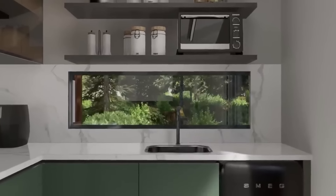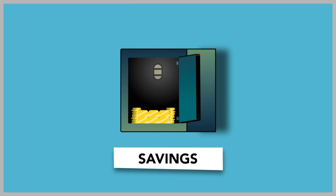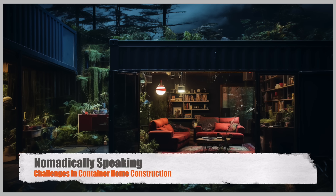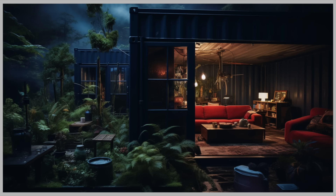Now let's give you a downside of these container homes. Container homes have captured the imagination of many as a sustainable, cost-effective, and stylish housing solution. But behind their trendy facade lies a set of challenges that may make them far from easy to construct. While container homes offer numerous advantages, they also present unique challenges during the construction process. Let's explore why container homes may be hard to construct.